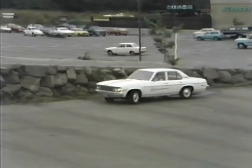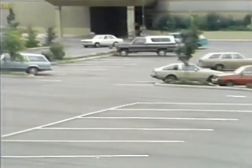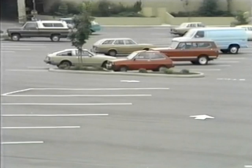Your first choice should be pull-through parking, if available. Also, stay out of end stalls — they put you in a position where you could be easily side-swiped.